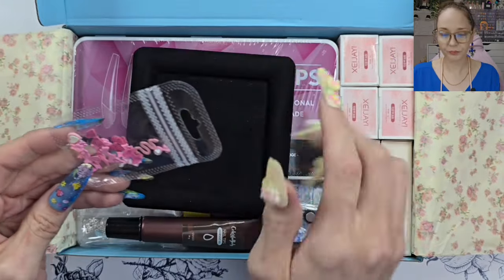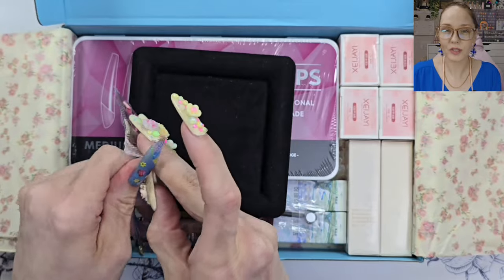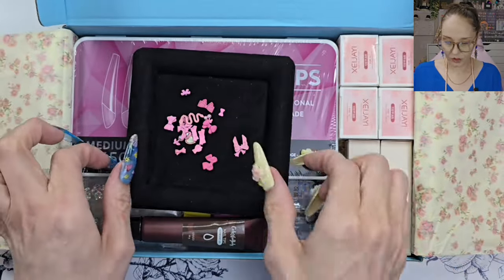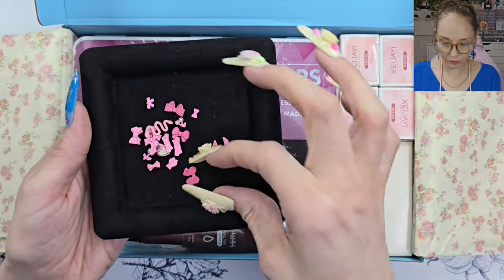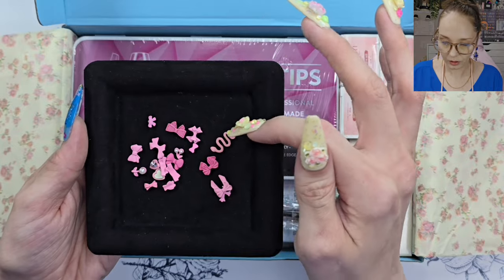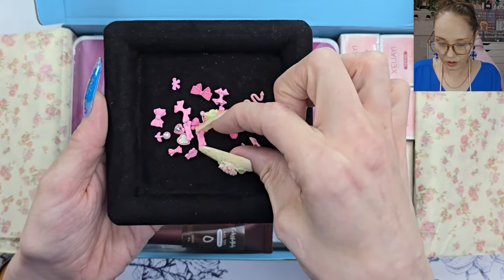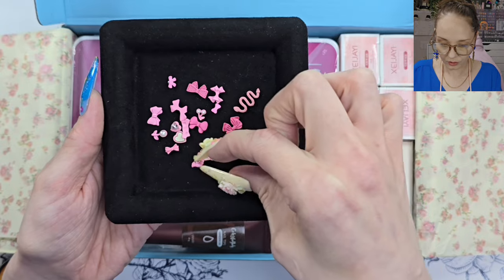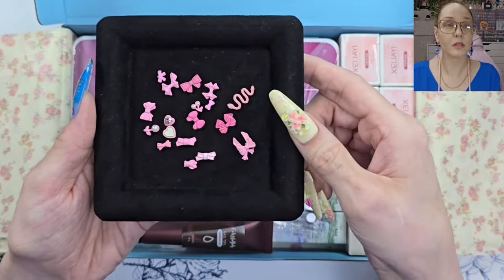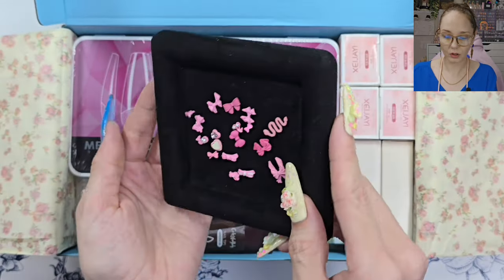Oh, another mixed pack — let's see what's in this one. I love mixed packs of charms, it's just so fun for me. These are really pretty. Sorry guys, it's really windy out today. Look at that — that's so pretty, nice curvature on some of those bows too. Oh they're pretty — that's a really pretty set, beautiful color, absolutely loving them, gorgeous.